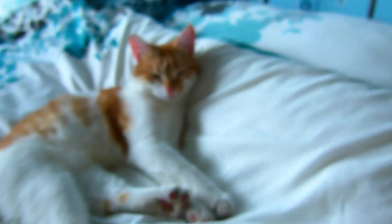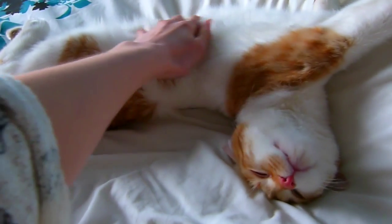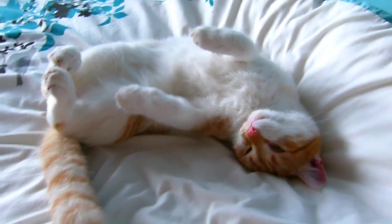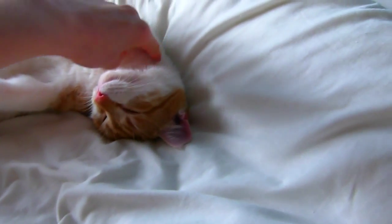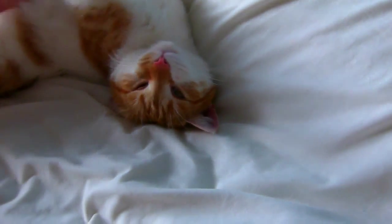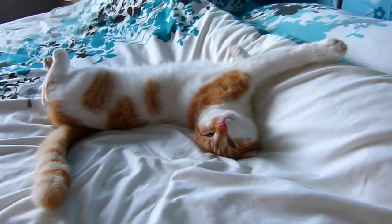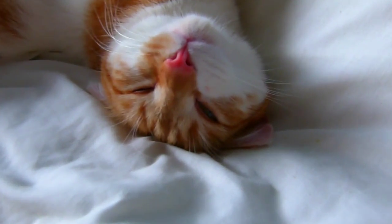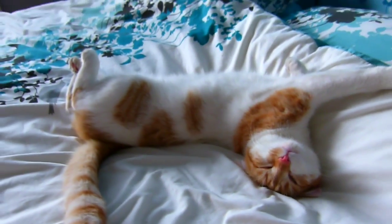Jasper hasn't moved since last time - he's so warm and so cute. Look at that - how can you not love cats? He does a big stretch. Cats look so funny without ears.